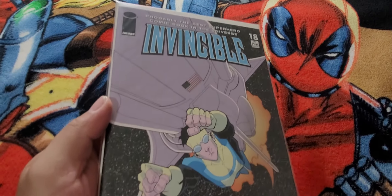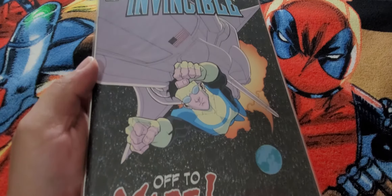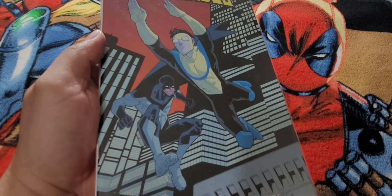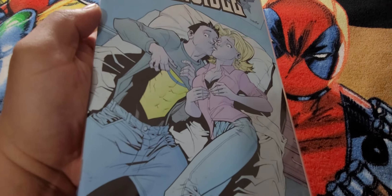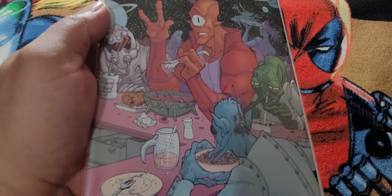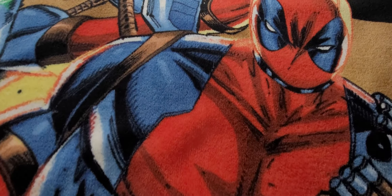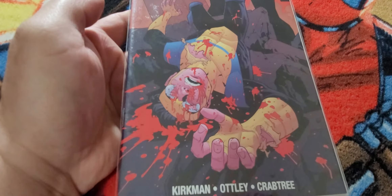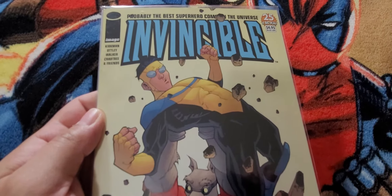Invincible 18 — off to Mars. Invincible 21. Invincible 22. Invincible 23. Invincible 23. Invincible 25. Invincible 25, Invincible 26.